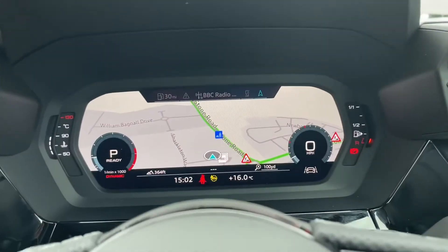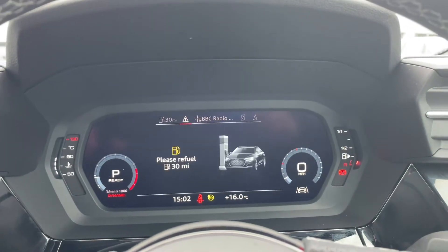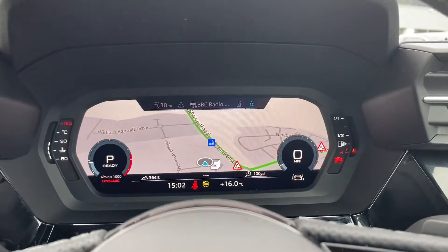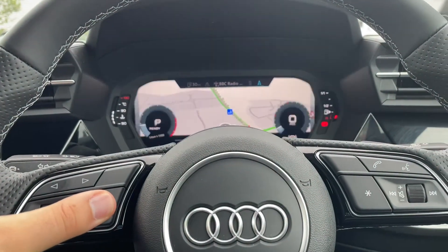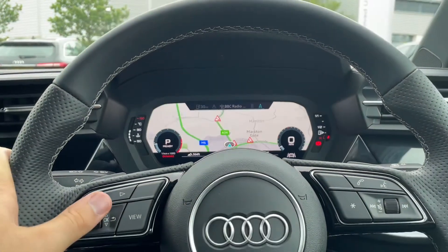In front you've got your Audi virtual cockpit which comes as standard on all the brand new Audi S3 models. Going over the different displays available, you've got your MMI display as well, and you can zoom in and out using the toggle switch and also change the size of the speedometers by pressing the view button.